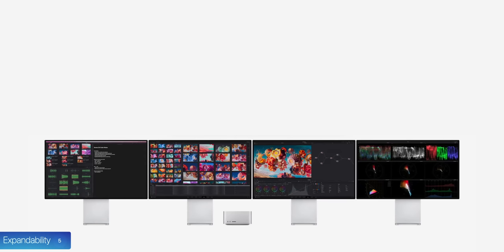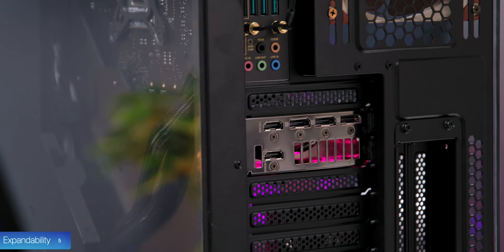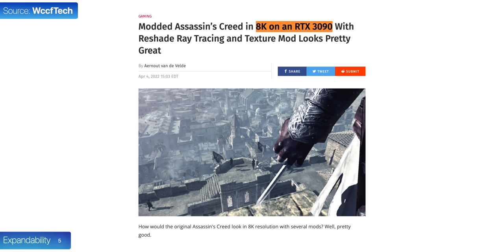In terms of external monitor support, the Mac Studio supports four 6K displays and one 4K display, which is more than most people would ever need. However, with a PC you can connect two 4K monitors and one 8K to the motherboard alone, plus even more to the dedicated GPU. You can even run multiple GPUs, meaning you can connect far more monitors to the PC than the Mac Studio. So in terms of expandability, the PC wins, but the Mac Studio is still very impressive for what it is.